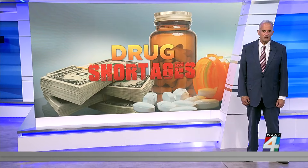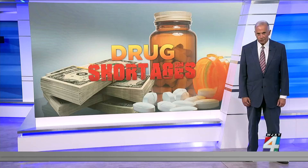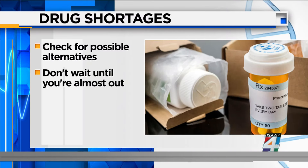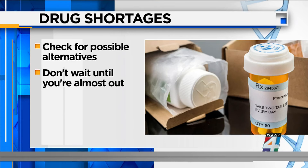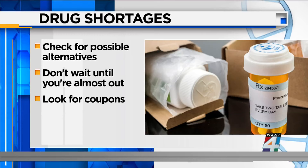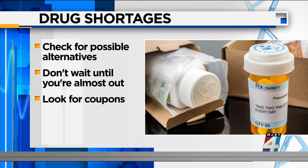Health experts offer these tips to reduce the impact of drug shortages. Check the National Drug Shortage List for your medication and possible alternatives. Don't wait until your prescription is almost gone to refill it. Check other pharmacies for availability. And if you can't find the generic version, look for coupons or programs that offer payment help.